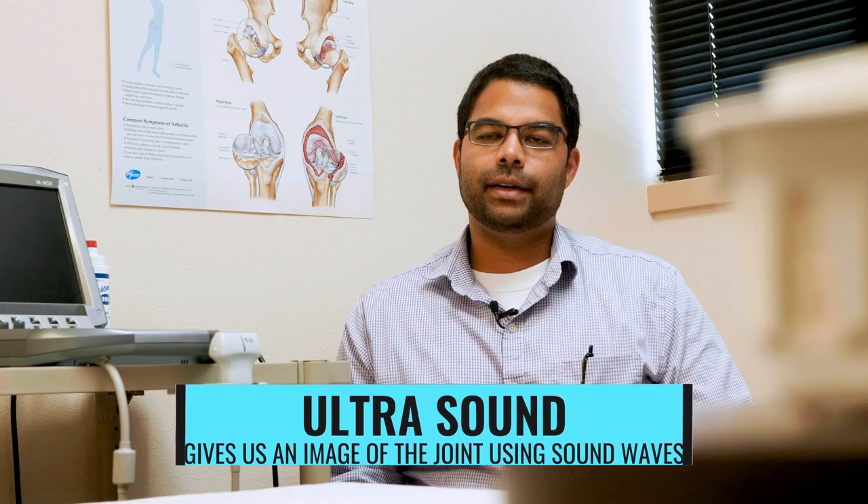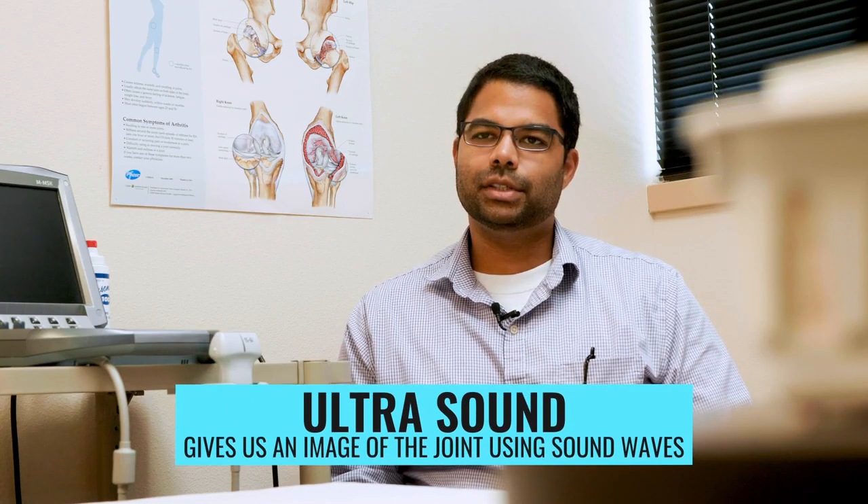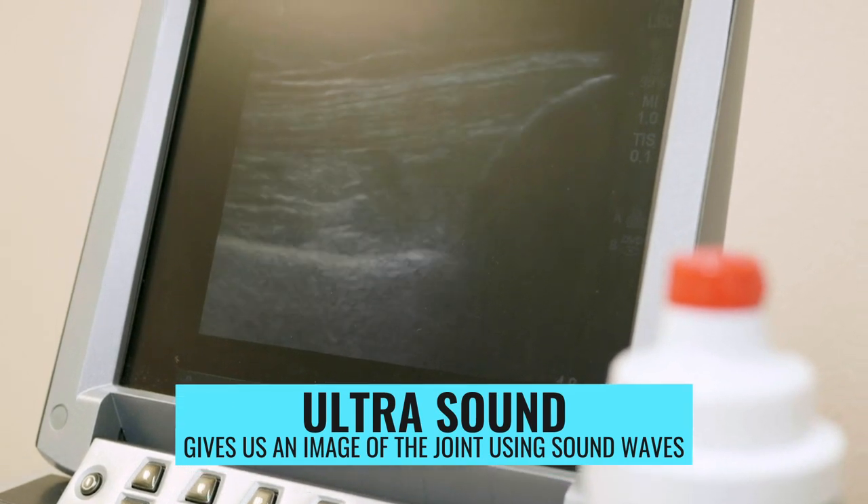Ultrasound uses sound waves and gives us an image of the joint, which makes it easier to guide the needle into the joint.